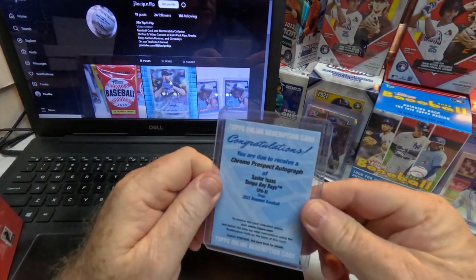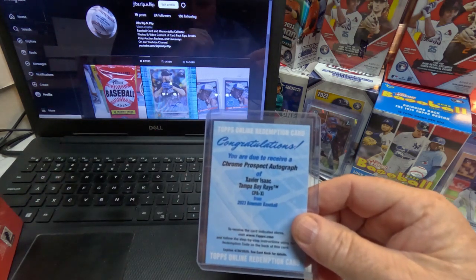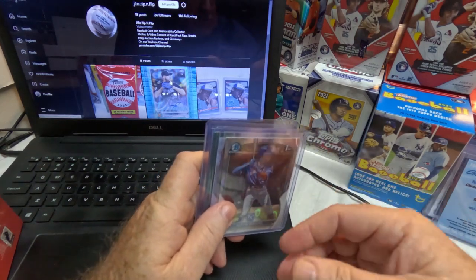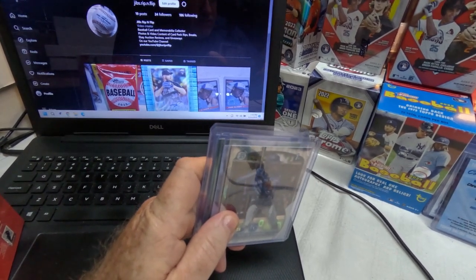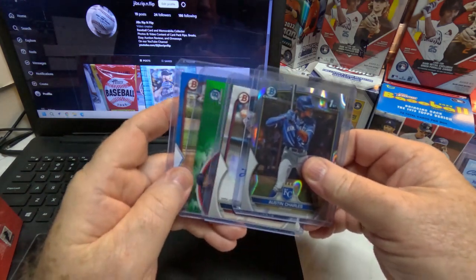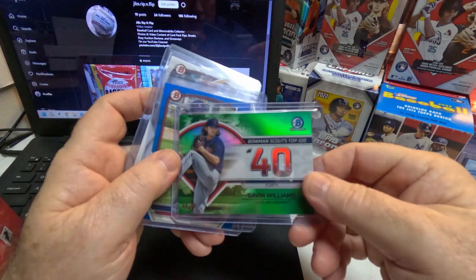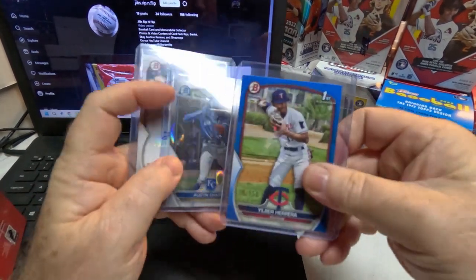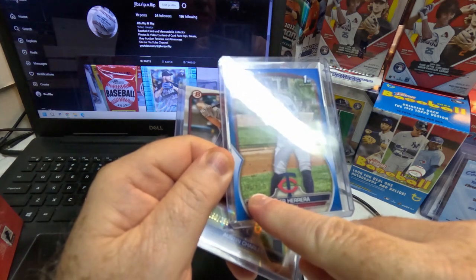Out of my first box I pulled a redemption card — a chrome prospect autograph for Javier Isaac, a prospect with the Tampa Bay Rays. Then in my second box, which was part of the three-box purchase, I got four numbered cards and an autograph. One of them was Gavin Williams, a prospect for the Cleveland Indians, numbered 66 out of 99.